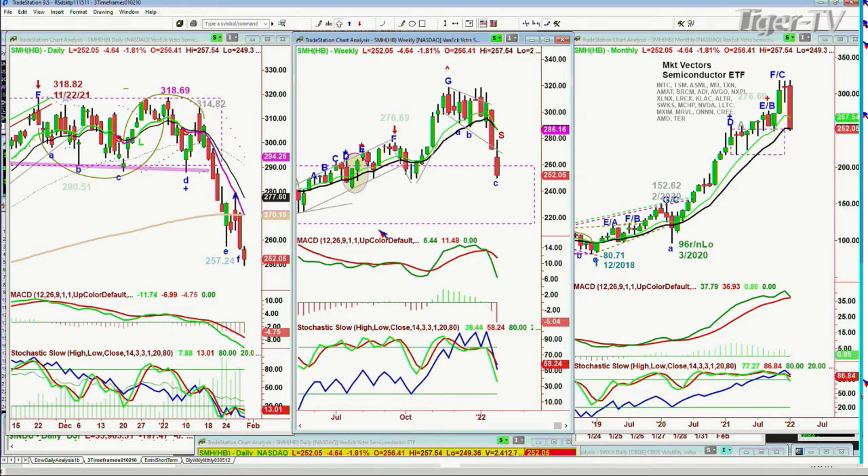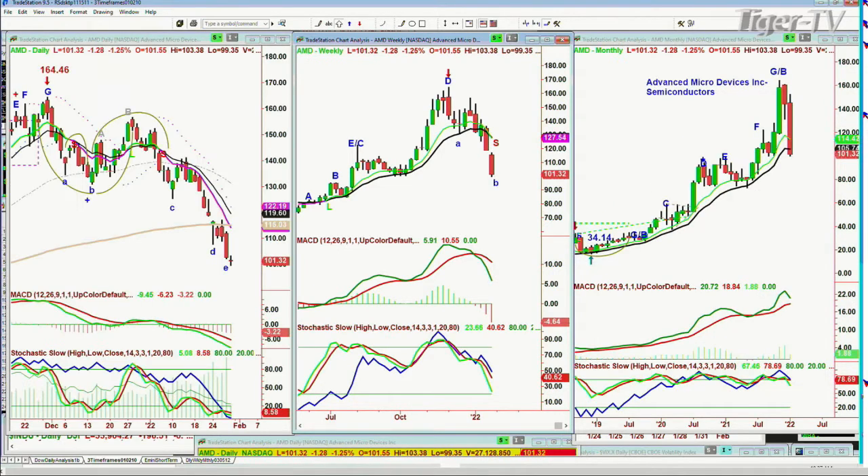This is serious stuff. Sell mode daily, sell mode weekly, nothing yet in the monthly chart. Advanced Micro Devices — decimated, 164 down to 101, about a 60% decline. In the monthly chart, it looks horrible. Sell mode daily, sell mode weekly. I'm real close to a sell signal in the monthly chart.